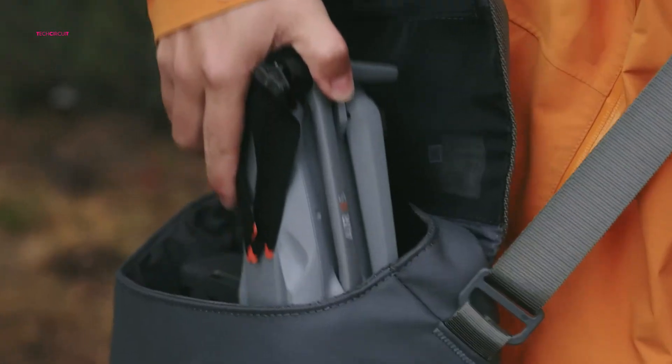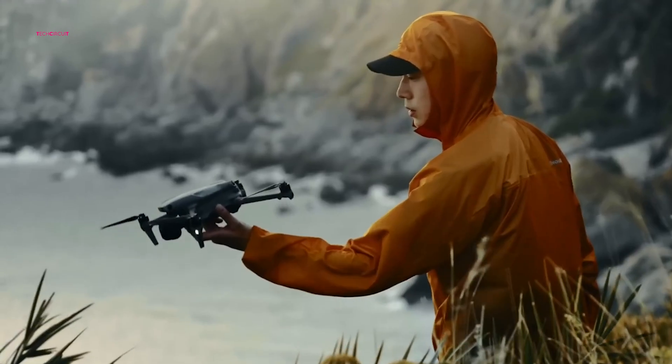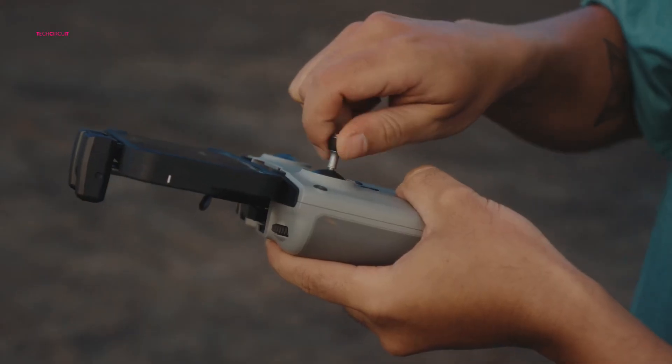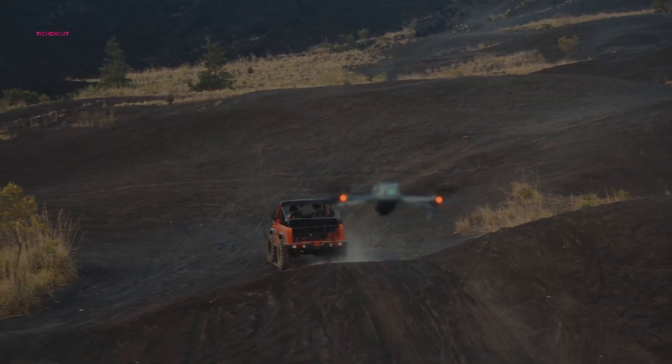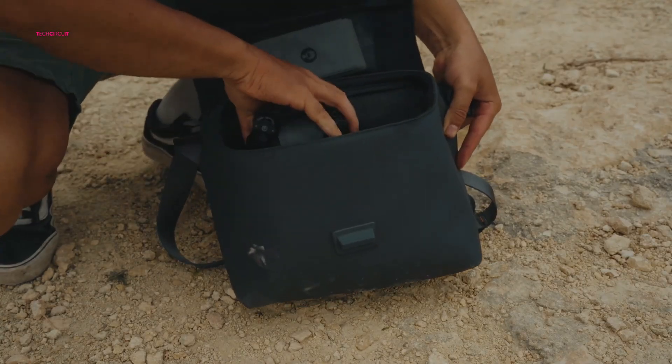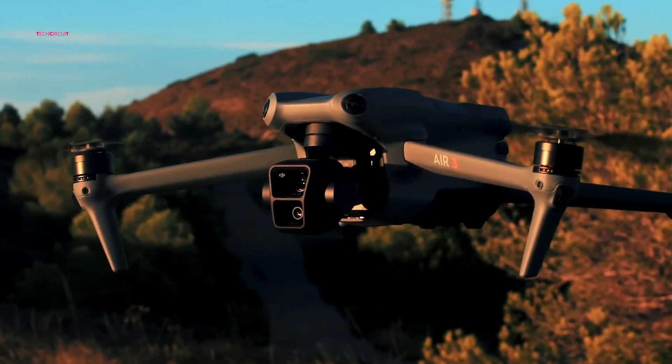The DJI Air 4 represents more than just a new drone — it represents a potential turning point for the Air series. If the rumors hold true, the Air 4 could redefine the boundaries of what's possible in a mid-range drone. It's not just about incremental improvements; it's about a fundamental shift in technology and capability.